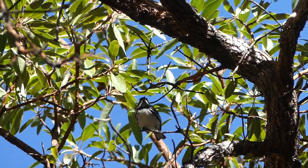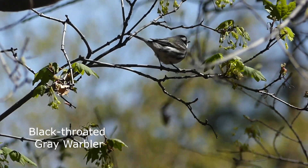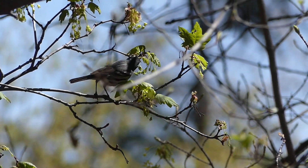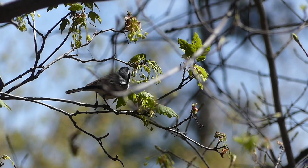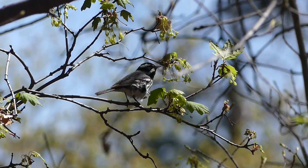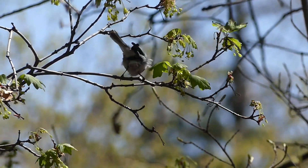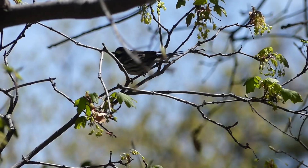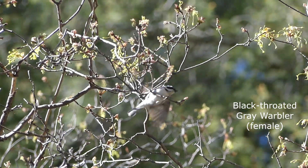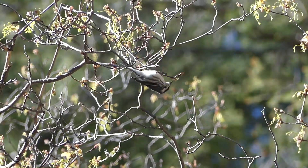This is one of my favorite warblers — the black-throated gray warbler. Just as their name suggests, males have jet black throats. It's really easy to tell females because they simply lack the black throat.